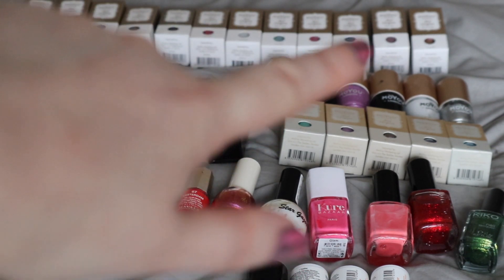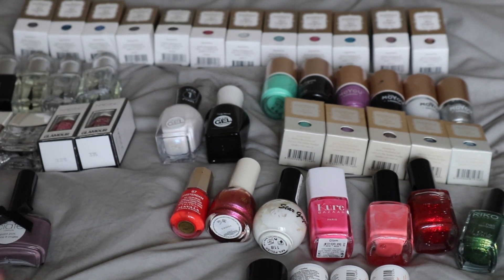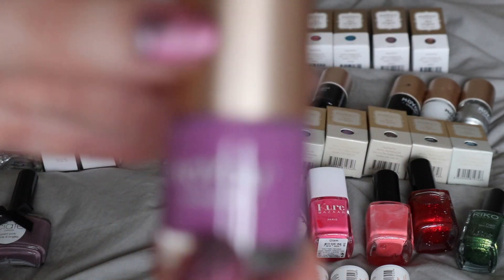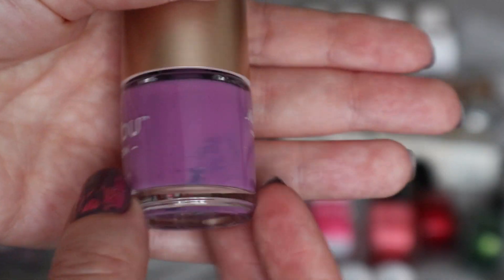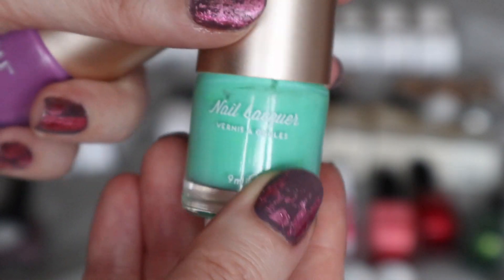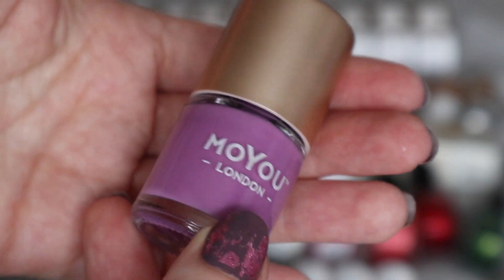Just at the back there you can see my collection of Moyu stamping nail varnishes. I have 27 in total, ranging in a variety of colours. Most of them I haven't opened, but just so you can get an idea of the quality. Moyu London have a nail stamping range — they're great for nail stamping. They also do a selection of just nail colours, which I do have in my collection. That one's just like a nail lacquer, a very pretty kind of spring colour, but that one there is a stamping polish.